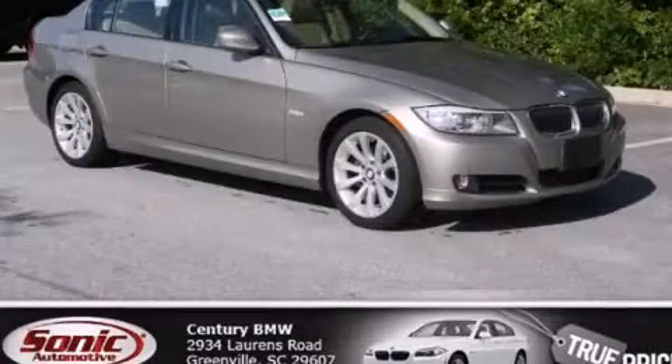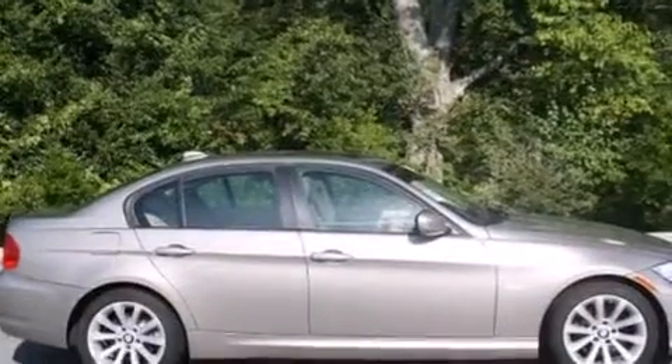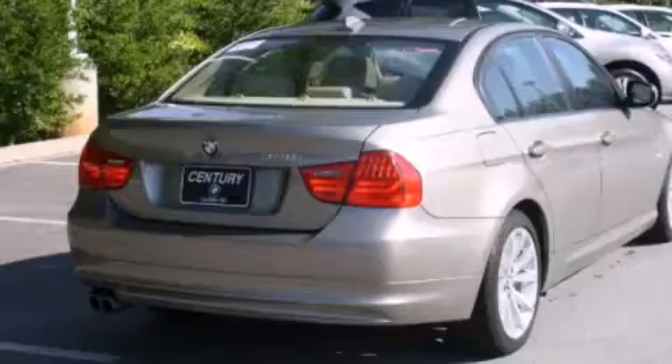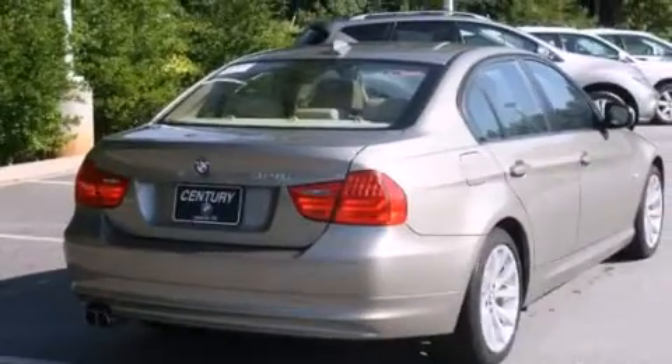This is a certified pre-owned 2011 BMW 328, a drive in shape that provides endless luxury. It features a 3.0 liter 6-cylinder engine and an automatic transmission.